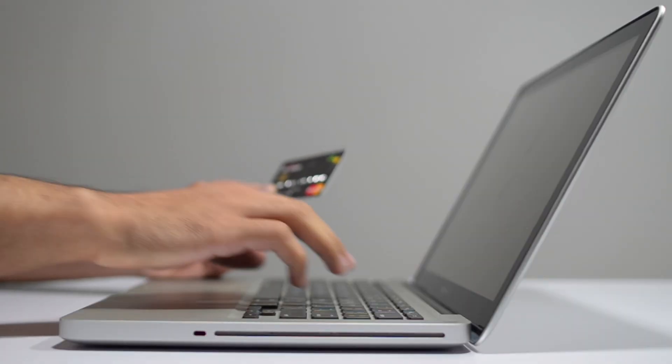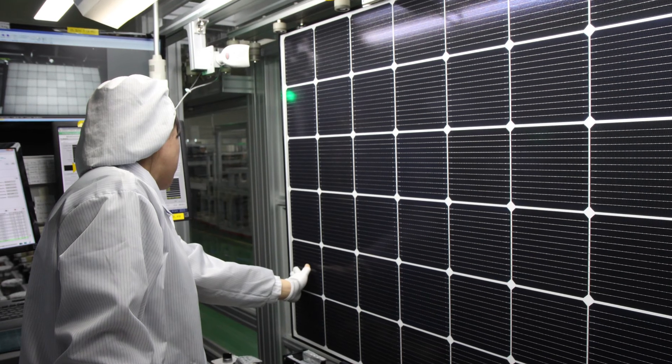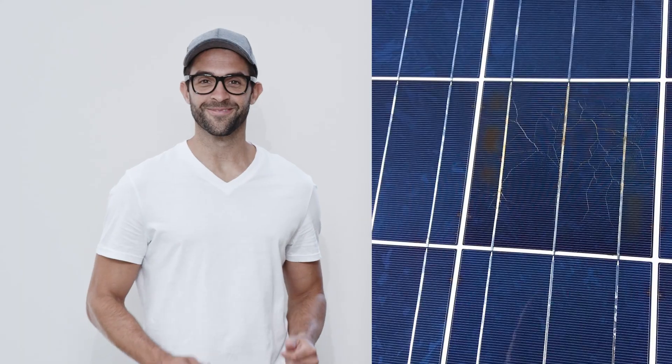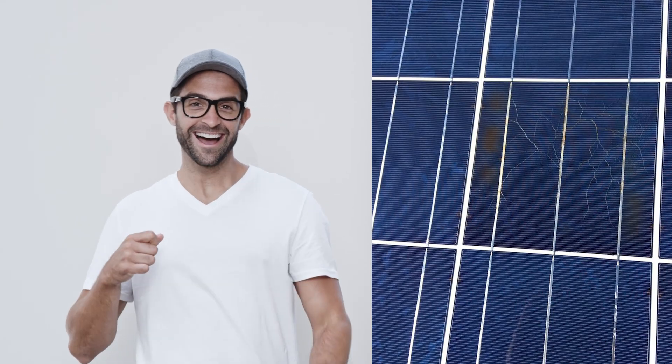Unfortunately, there are only two options. You pay for one of the panels to be removed and send it to a laboratory to have it checked for microcracks. I give you a guarantee it will be riddled — and you can tell hailstone breakage because it looks like a bullseye. In that case, you've got good proof to your insurance that there's a problem.